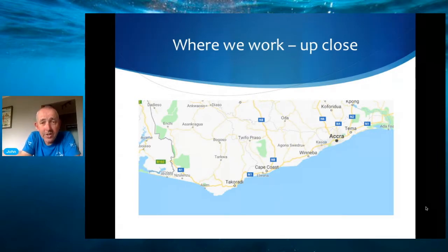Nzulezu itself is actually famous as one of the only stilt villages in Africa — it's actually built on a lake completely on stilts, a little bit inland. The nearest town on the coast is called Nalakazil, and that is where we do most of our beach protection work.